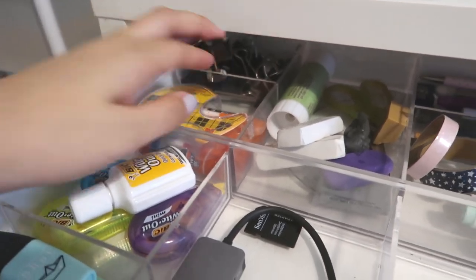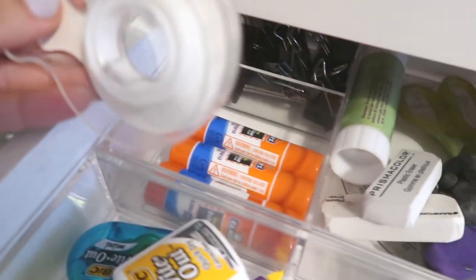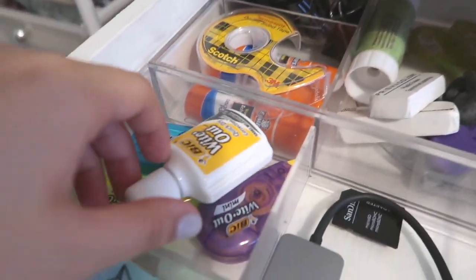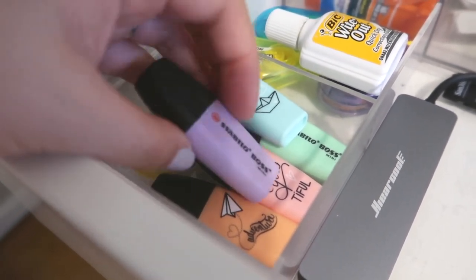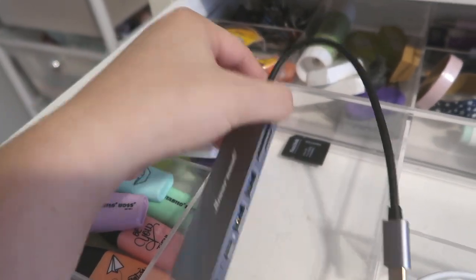In the back I have some binder clips of different sizes. In the middle you can see that I have erasers, scissors, and glue. I also have more adhesive — glue sticks, double-sided tape. In the next compartment I have my whiteouts and these are tiny Stabilo mini highlighters.